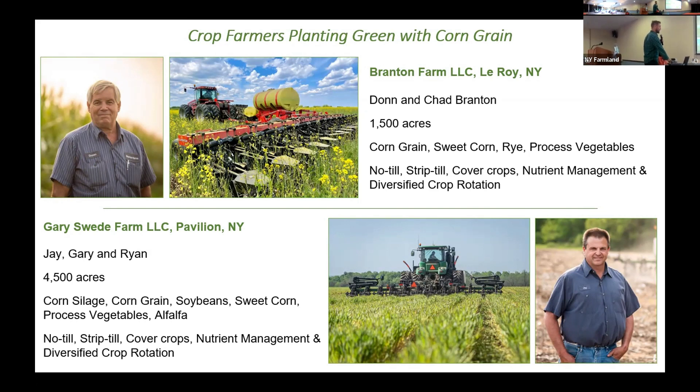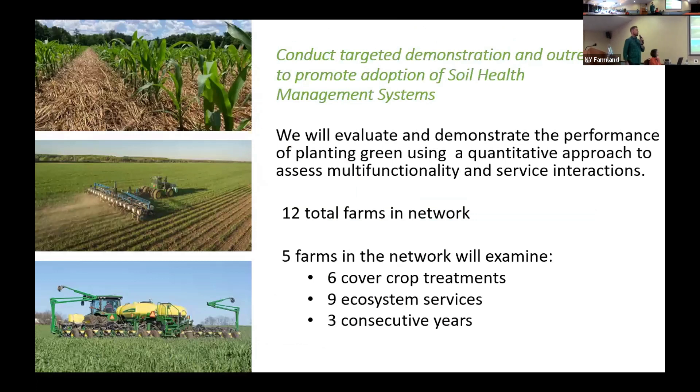All these farms are also planting green. We want to evaluate the performance of planting green versus a no-cover or fallow situation, and also versus a conventional cover crop practice where you pre-plant terminate the cover crop. We're looking at six cover crop treatments, evaluating different ecosystem services, and we have two years of data with one more year to go.